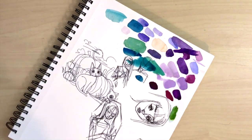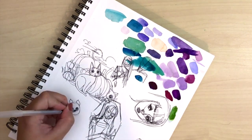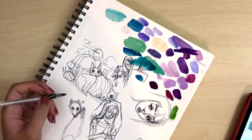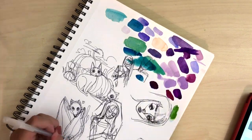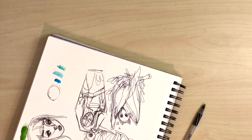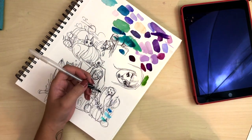I wanted to do some cute spooky animals using a little bit of colored ink too, so I thought I would draw a bat, a barn owl, and a raccoon. I used entirely Daler Rowney inks for these pieces and Pentel brush pens.